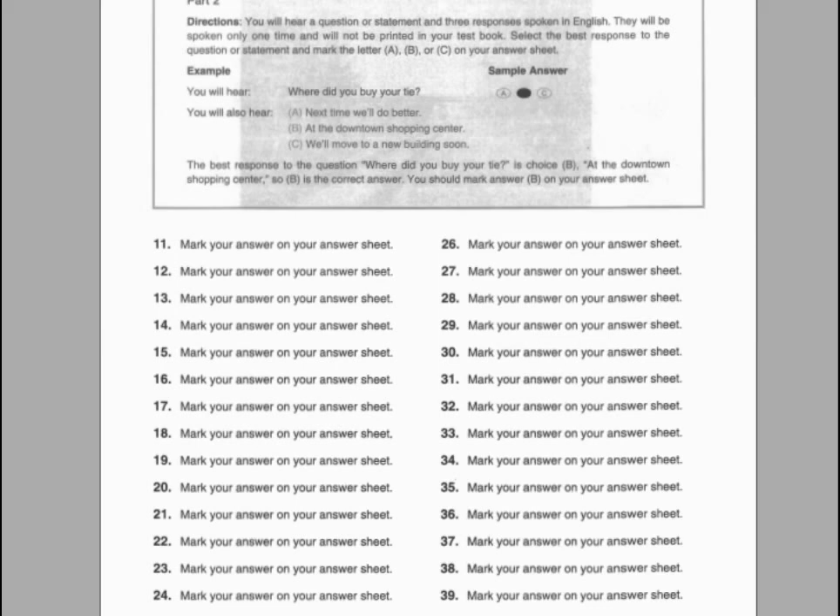Now let us begin with question number eleven. Number eleven. When did you last visit our laboratory? A. It lasts about a week. B. No, I didn't. C. Yesterday with my boss.